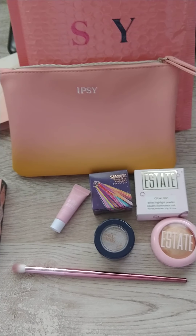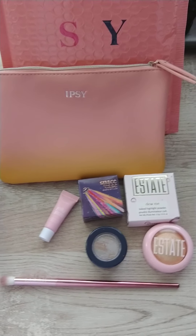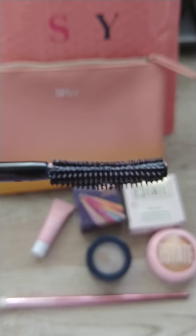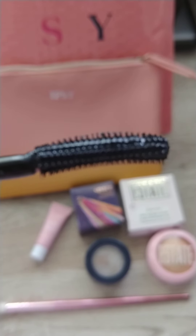I did also get some add-ons. I'm just going to show you what the wand of the mascara looks like — this is it. So it's curved, which will help give you a little bit of lift to your eyes.